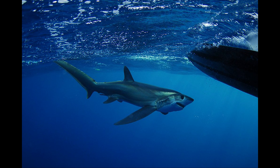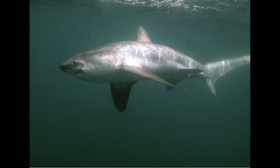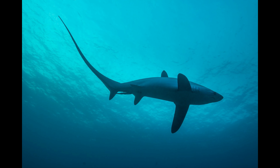The big eye thresher is one of the three thresher sharks with big eyes. The common thresher is the largest of the three thresher sharks, found in the Atlantic Ocean. They mainly feed on herring and anchovies.